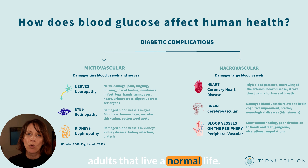Welcome back. Let's start by considering two questions: what is optimal glycemic control, and why is optimal glycemic control important? The Mayo Clinic and the Diabetes Teaching Center at the University of California San Francisco can guide us. For the treatment of type 1 diabetes, the Mayo Clinic explains the goal is to keep the blood sugar level as close to normal as possible to delay or prevent complications.